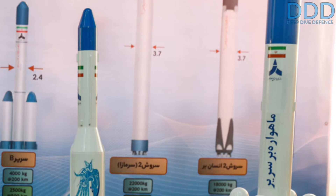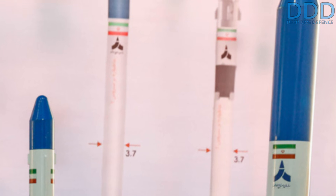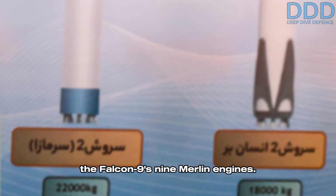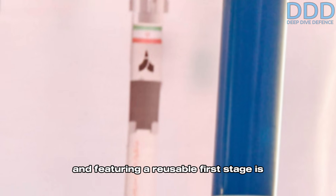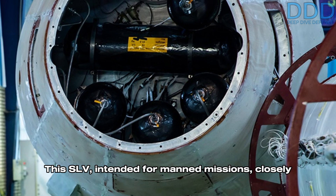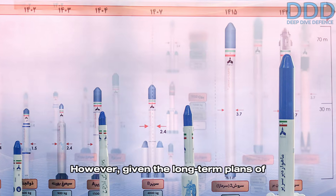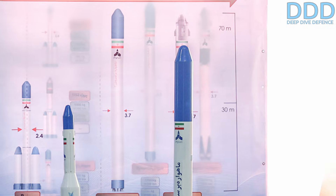Looking ahead to the 2030s, the Soroosh family of cryogenic propellant SLVs is in development. These are design-wise similar to SpaceX's Falcon 9, with comparable diameter and length. The Soroosh 2 is expected to deliver similar performance, though with fewer engines than the Falcon 9's nine Merlin engines. Approximately 18 years from now, a modified Soroosh 2 variant designed for manned spaceflight and featuring a reusable first stage is envisioned as a key objective for the Aerospace Industries Organization.